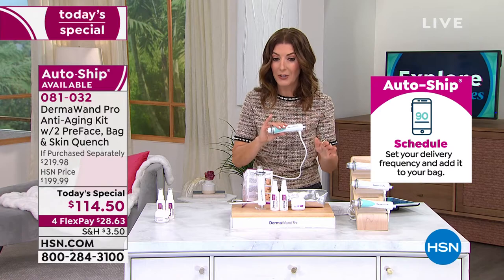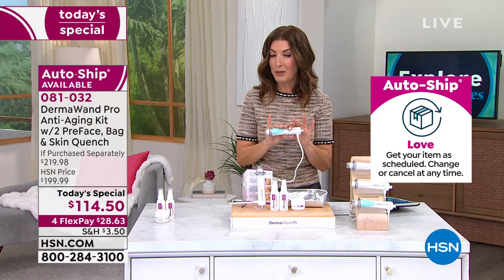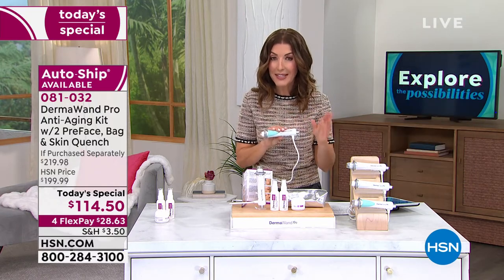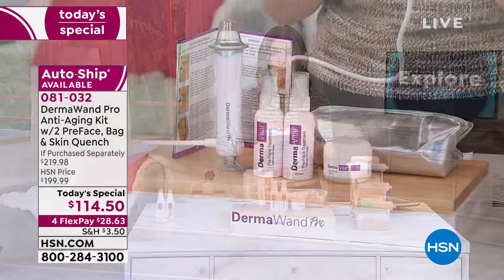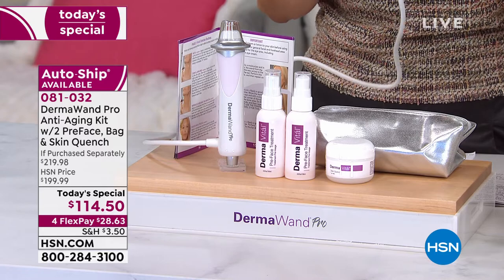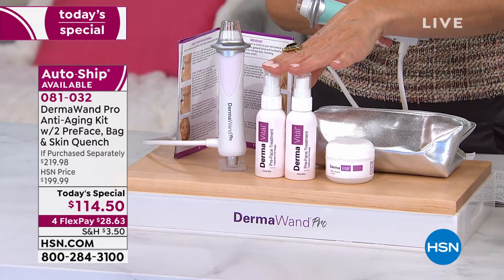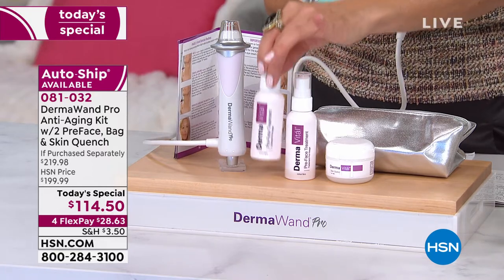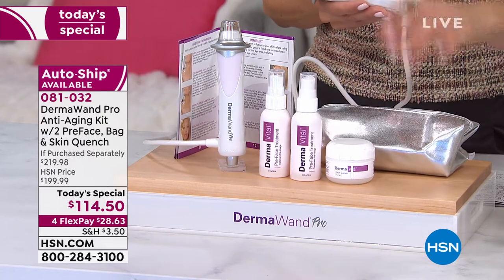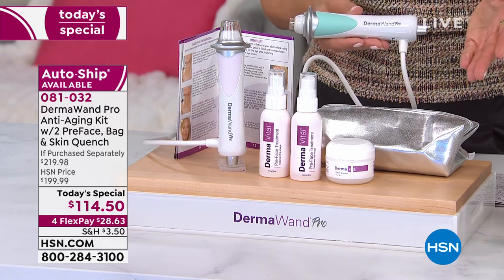I want to give you some updates on colors because I don't want you to miss out. The last time we had a Today's special from Dermawand Pro was nine months ago. This is the second time we've done a Dermawand Pro Today's special, and it's the only one of the year — the only chance this year we have this incredible configuration with all brand new colors. You're getting two of the pre-face treatments, all full sizes, and the Quench moisturizer. You get the beauty bag, the instructions, and the one-year warranty.